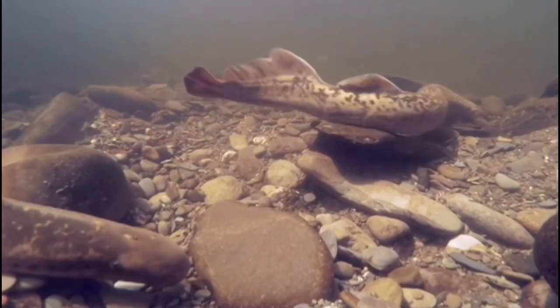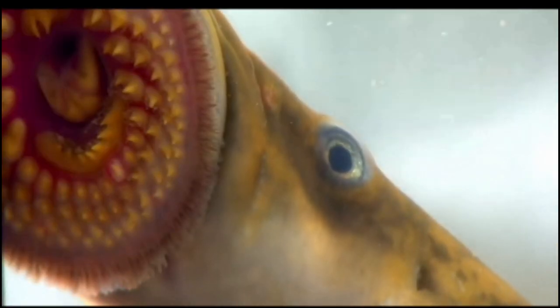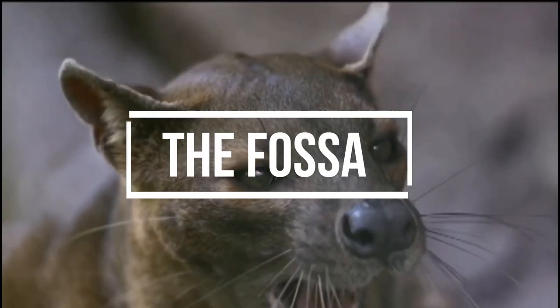Lampreys are a type of jawless fish found in temperate regions around the world. They are known for their sucker-like mouth, which they use to attach to other fish and feed on their blood and bodily fluids.